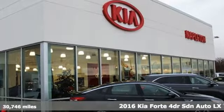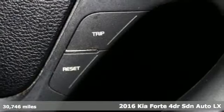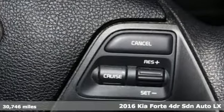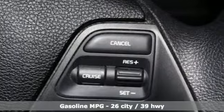Here's a 2016 Kia Forte. This Forte raises your expectations of what a compact sedan should be. It has a spacious interior, lots of amenities, and a lovable style.